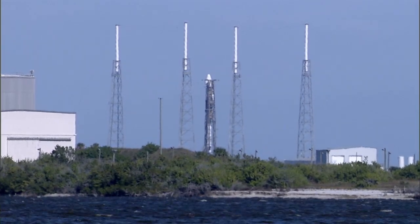Some beautiful shots on the pad there, Joshua. Thank you for the update. We'll check back with you a little later to see how the rocket is doing.